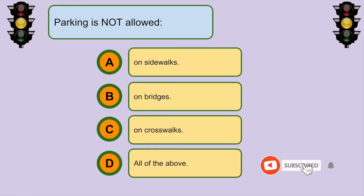Parking is not allowed... D. On sidewalks, on bridges, or on crosswalks.